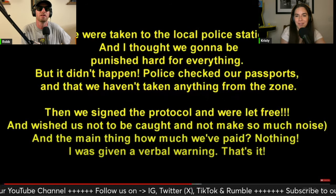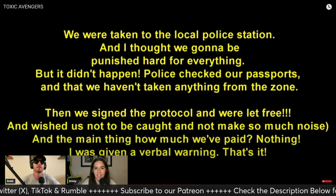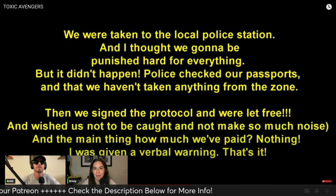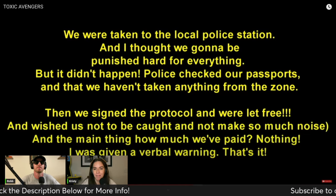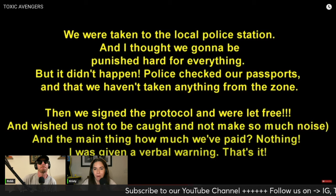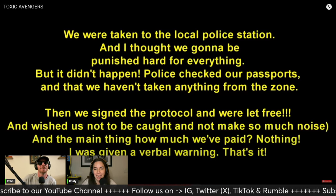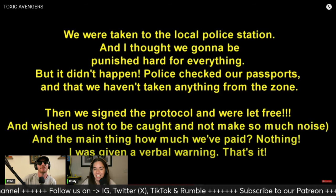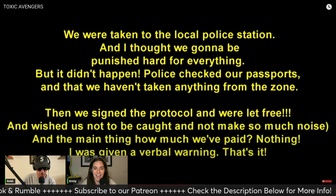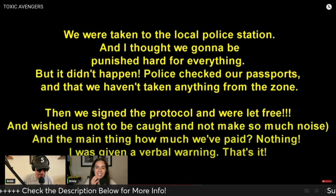Well, we are busted, friends. We were taken to the local police station and I thought we'd be punished hard, but it didn't happen. Police checked our passports, confirmed we hadn't taken anything from the zone, we signed the protocol, were let free, and were wished not to be caught again and not to make so much noise. And the main thing — we paid nothing. Just a verbal warning. Did they really not care as long as they don't get caught again and keep the noise down?